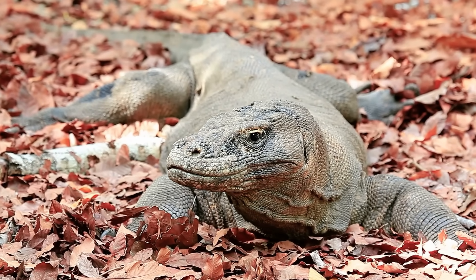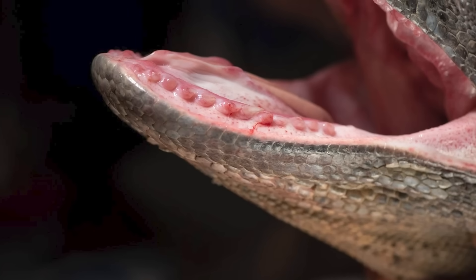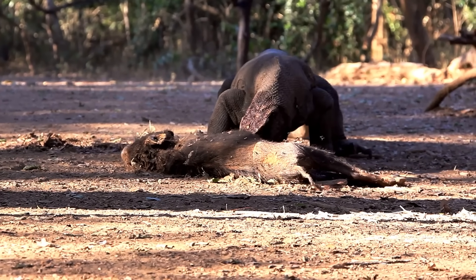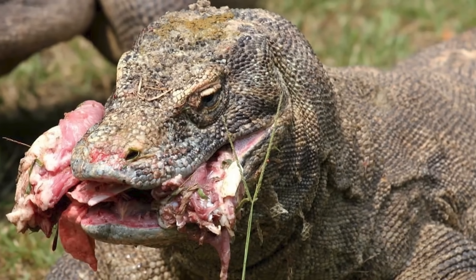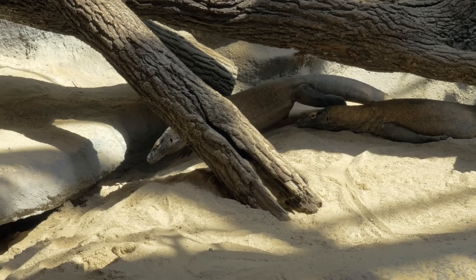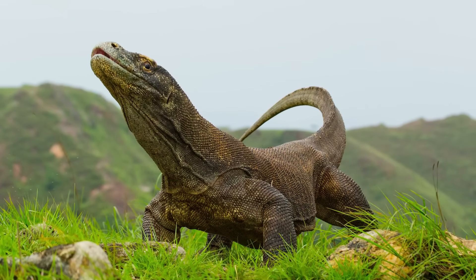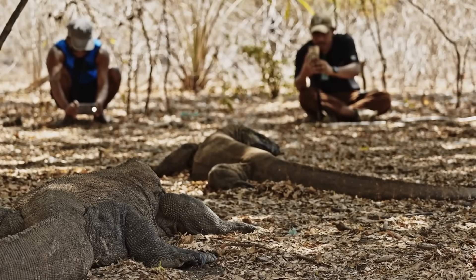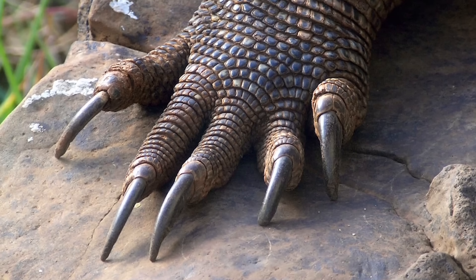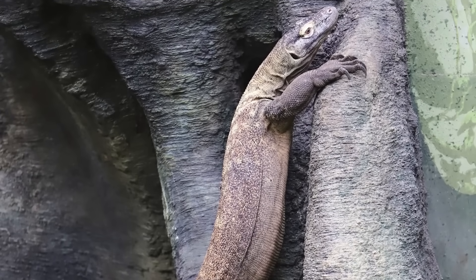Komodo dragons have a well-earned reputation for aggression and relentlessness. Their mouths, with their bloody salivating drool and 60 teeth, are the stuff of nightmares. The teeth are thin, recurved, and serrated, which makes them perfect for slicing and lacerating flesh. The dragon's drool often looks bloody because it constantly hurts its own gums when feeding. Komodo dragons can also use their tails as whip-like weapons, and these strikes can cause considerable damage. The claws are another formidable weapon — curved claws can grow to over 2 inches long and are used for slashing at enemies or prey, digging, and climbing during juvenile years.